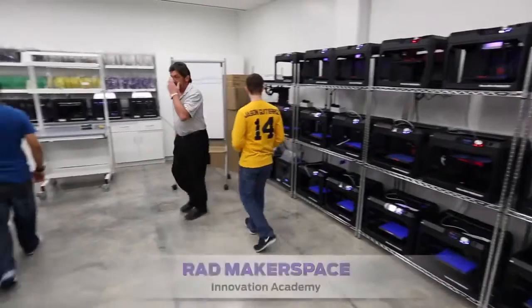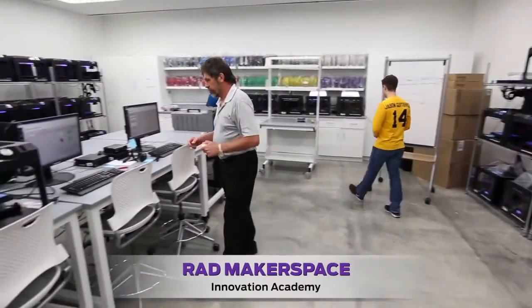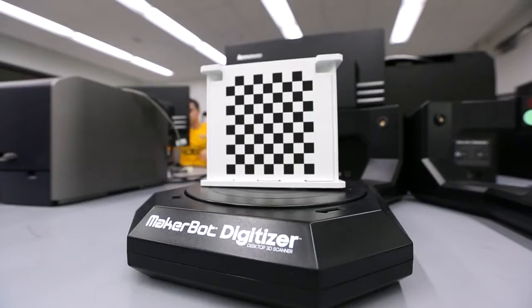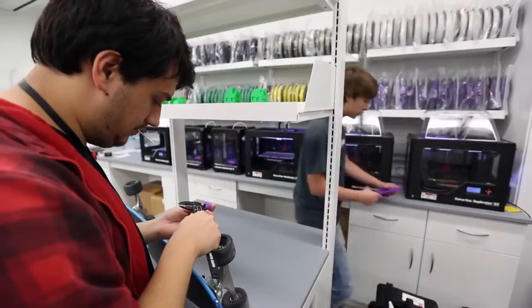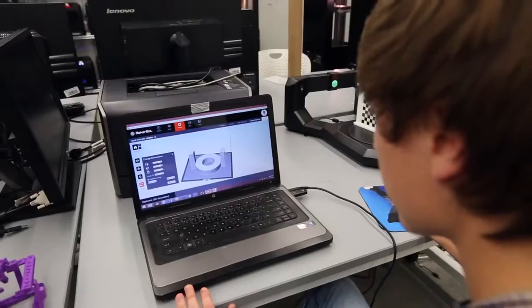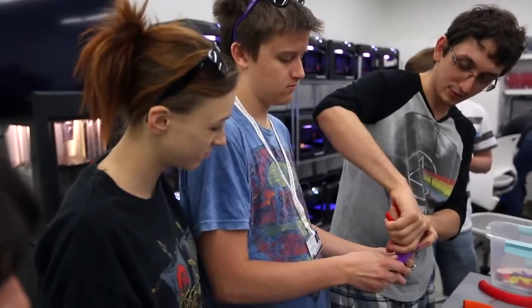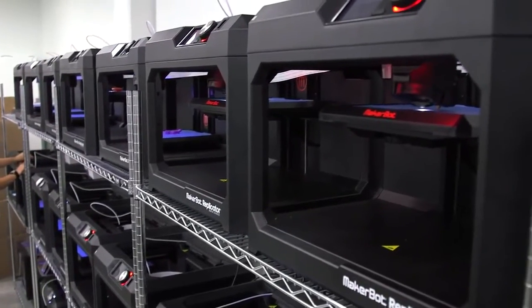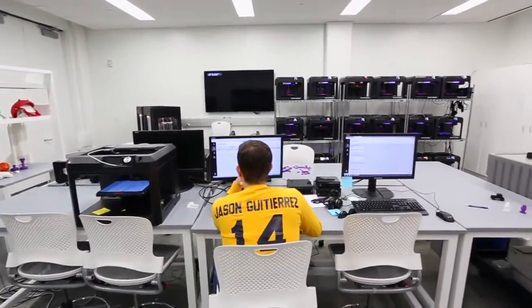The RAD MakerSpace Innovation Academy is a facility here that integrates almost 70 pieces of equipment, from 3D printers to filamentation systems, to scanners and measurement tools. By having this capacity of printers and workstations, students didn't have to be in a special program. Any student in any major and any concentration can have the experience of using the 3D printers, all because of this RAD MakerSpace.